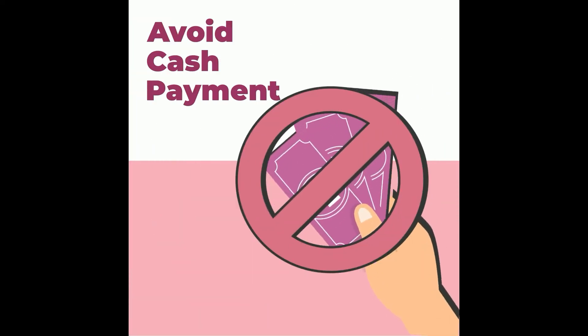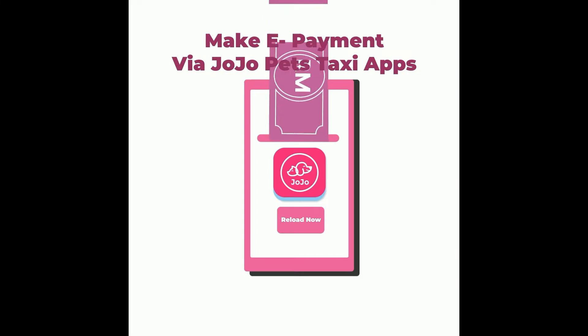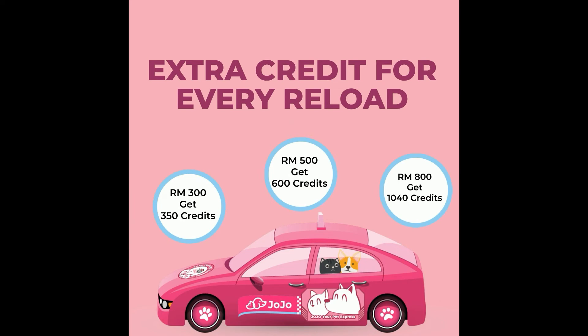Want to avoid cash payments? Don't worry, you can make an e-payment via Jojo Pets Taxi app. You can buy any pet-related products and even book a pet taxi in this one app. And enjoy extra credits for every top-up you make with the Jojo Pets wallet.